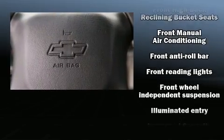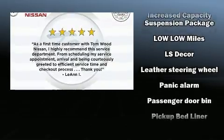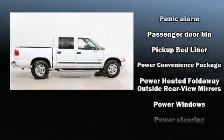Passenger security is always assured thanks to the various safety features such as dual front impact airbags, a panic alarm, and four-wheel disc brakes with ABS.